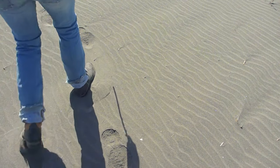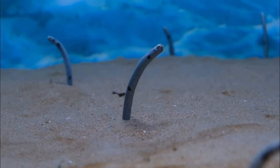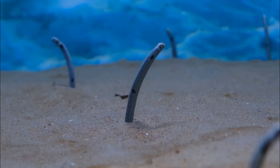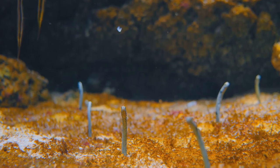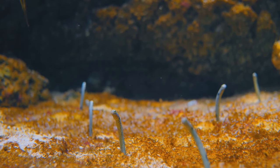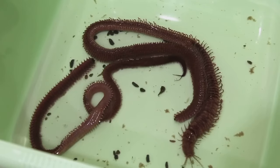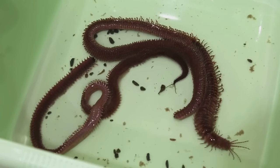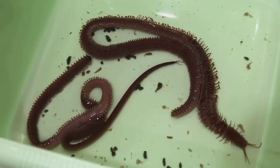Imagine yourself strolling along a sandy beach at low tide. As you walk, you might notice small mounds of sand or tiny holes scattered across the surface. These are telltale signs of clamworm burrows, which provide shelter from predators and harsh environmental conditions.